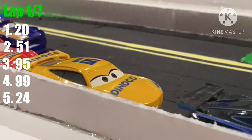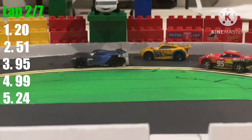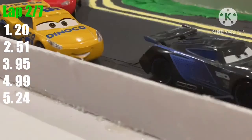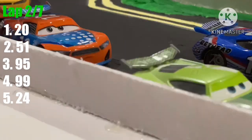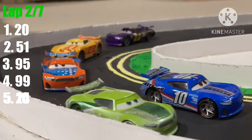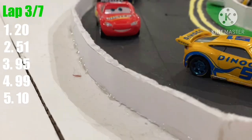Jackson Storm leads after turns one and two, heading down the back straightaway. Cruz Ramirez follows closely behind Jackson. Danny Swervez is in fourth place, and we've got a battle as Eric Amarolling passes Chase Racelot. It seems as though Chase Racelot is slowing down a little bit.